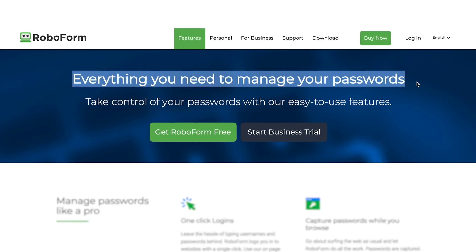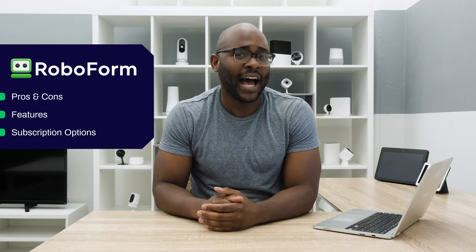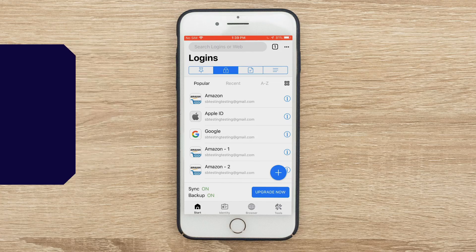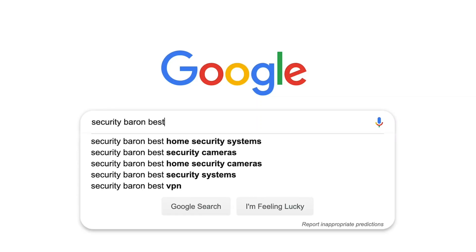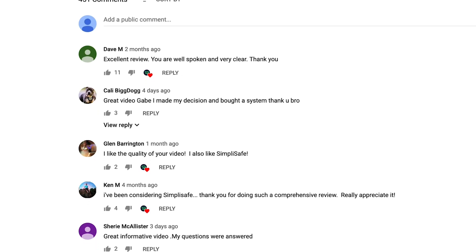In today's review of RoboForm, we're going to go over some pros and cons, its feature set, the subscription options, the customer support, before finally delving into its mobile application — the RoboForm app — to make sure you have all the information you need to make the right decision. If you'd like to see a list of our favorite password managers, Google 'Security Baron Best Password Managers.' If you have a question about today's review, leave us a comment and I'll get back to you.